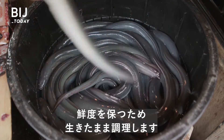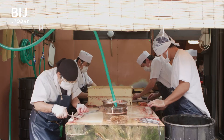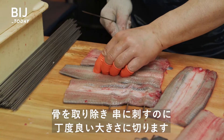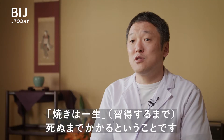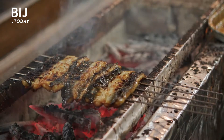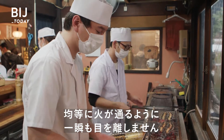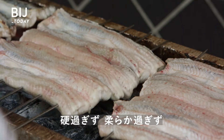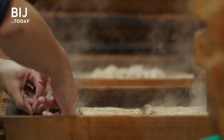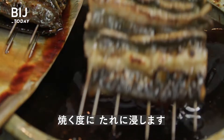Workers prepare eel live to maintain freshness, but this makes handling much more difficult. Workers remove the bones and cut eels to the proper size for the skewers. Eel has to be constantly monitored while it's cooking to achieve even grilling. Chefs steam, then grill each eel three times, dipping it into sauce between each grilling.